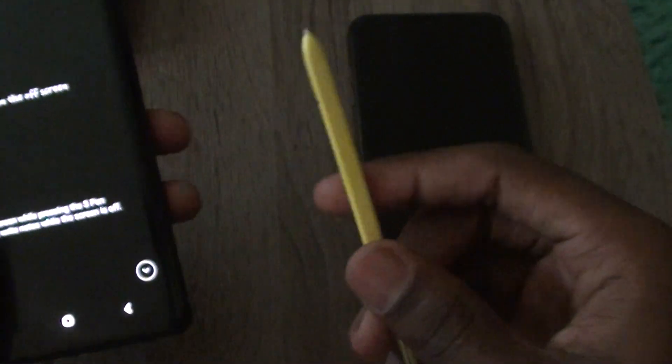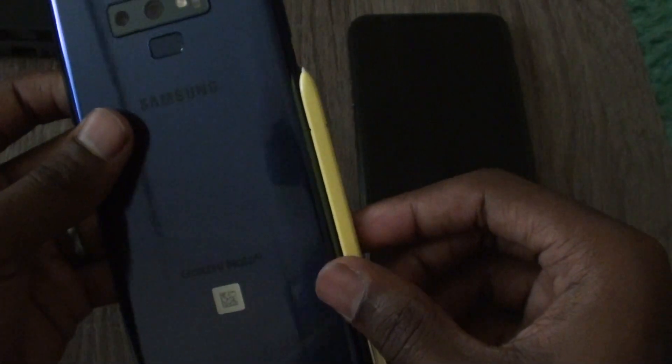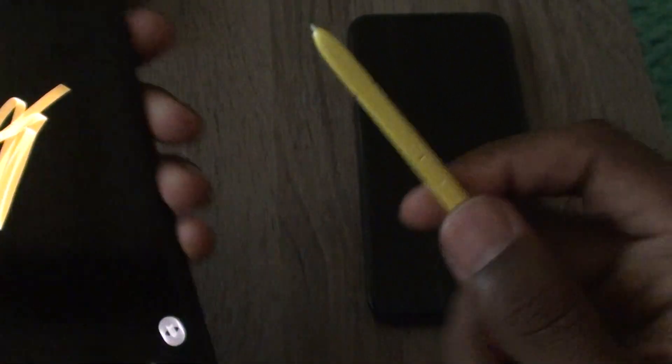What I didn't understand about the Note 9 is why the S Pen couldn't match the color of the phone. I got a yellow S Pen with a blue phone, with yellow writing — I didn't see why they couldn't just make the S Pen blue. But anyways, it's not too much difference between these phones from an iOS versus Android standpoint.